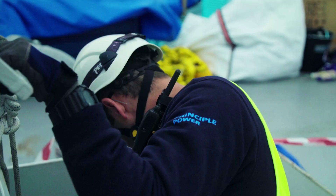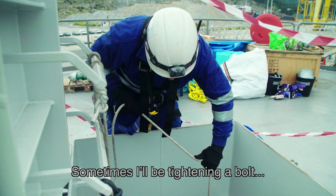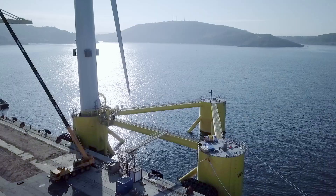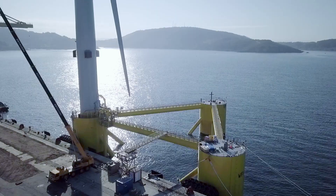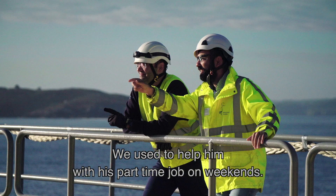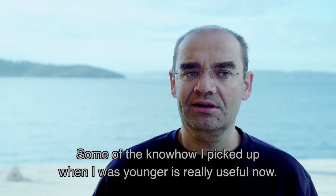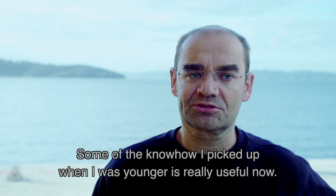That is part of the fun because I like to always move around and do different tasks. Sometimes I can be tightening a bolt or then changing a configuration on an IT component. My father was an electrician and during the weekends we were helping him on some part-time jobs. Some of the know-how that I got when I was younger is now really useful.